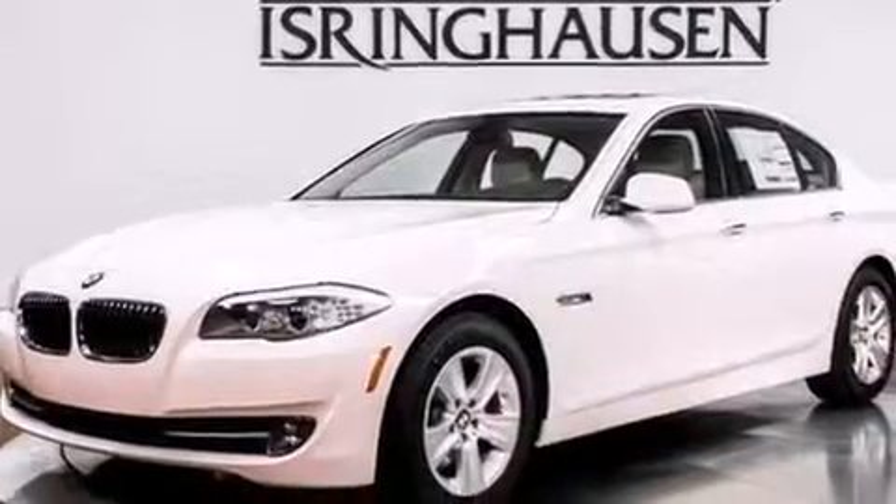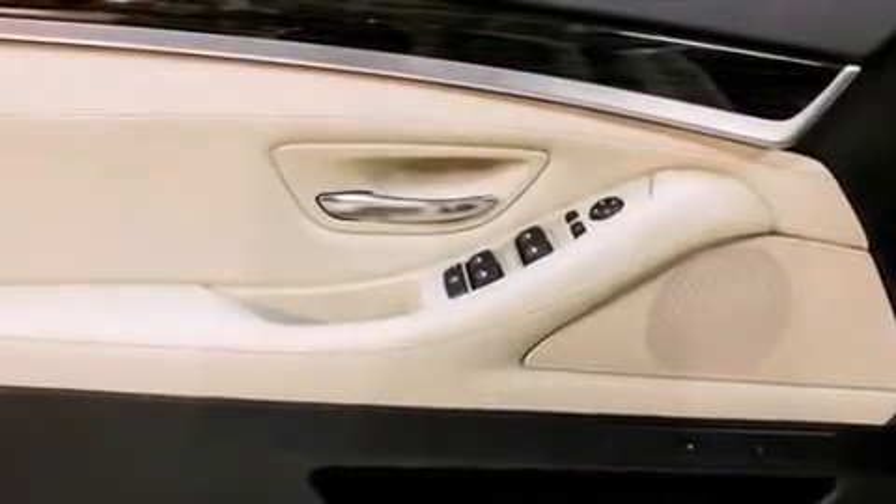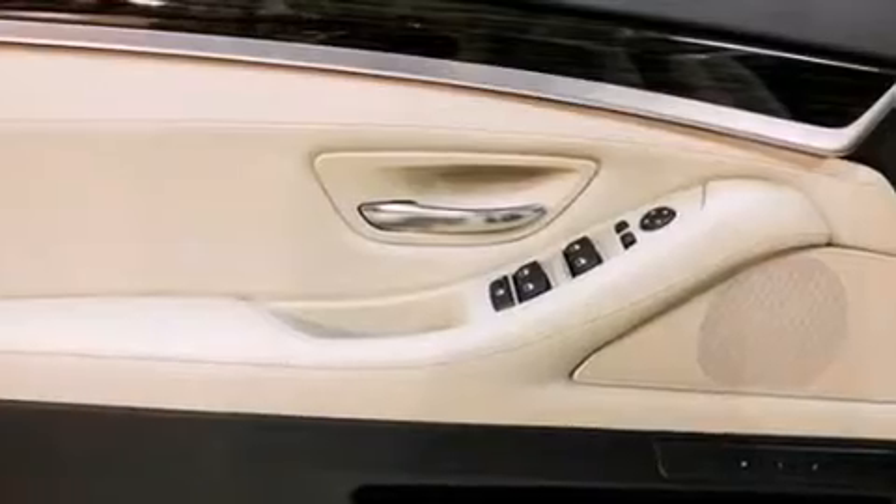X-Drive, cornering lights, adaptive brake lights, hill descent control, traction control and stability control systems, aluminum wheels, and automatic collision notification.